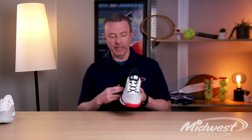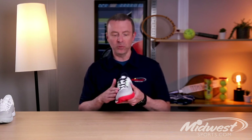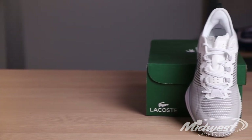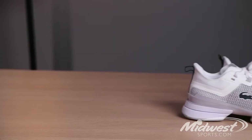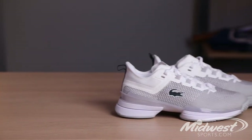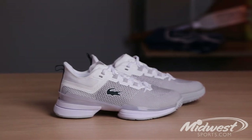Another nice feature of the AG LT21 Ultra is a nice blend of mesh and synthetics in the upper, so it keeps it very breathable. There's very little break-in with the shoe — you can really just put it on out of the box and go get after it.